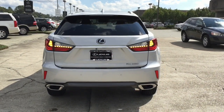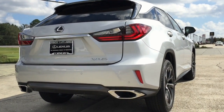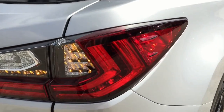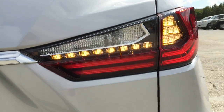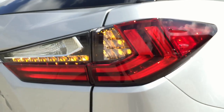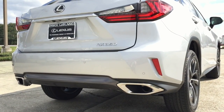To the back, the Lexus RX 350 also looks a lot more aggressive thanks to its new L-shaped detail lights and the bold exhaust tips. Here is a closer look at the LED tail lights with integrated LED brake lights as well as LED turn signal lights — very stylish tail lights. At the bottom is the black rear diffuser that frames the dual silver exhaust tips.